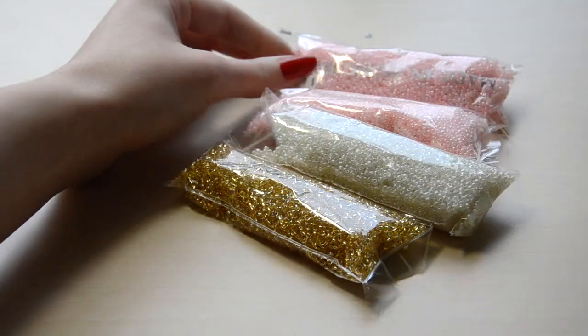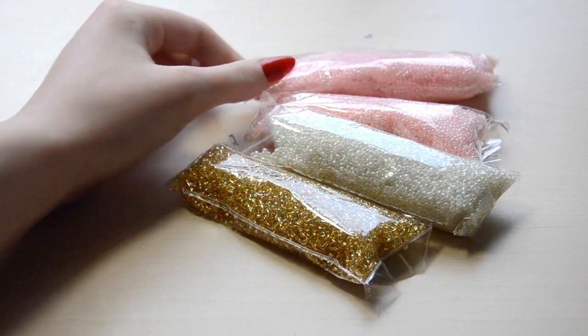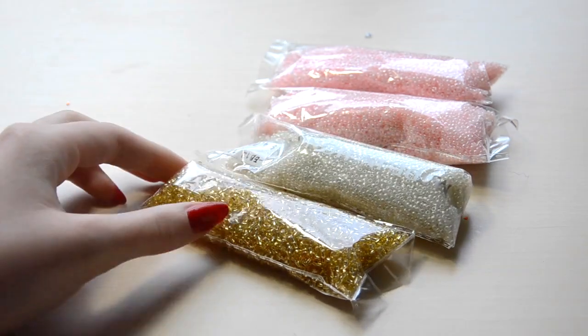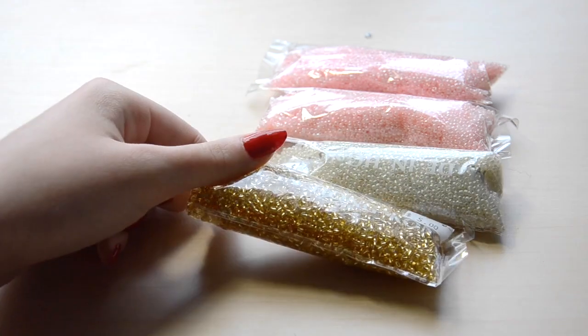I got four packs of seed beads — they're $4 for a huge pack. I got two packs of pink ones and one pack of off-white ones for the 18th century dress I'm working on right now. There's lace on the hem of the skirt and I wanted to bead it by hand. I also got some more gold rolled beads because I feel like you can never have enough gold beads — they're the color I use the most.